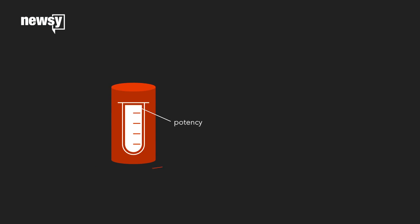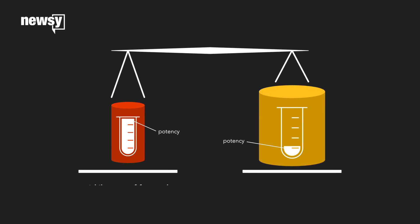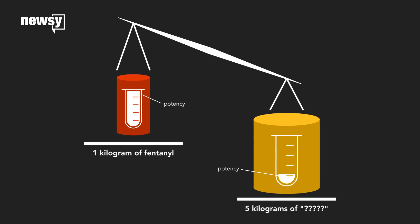If you had a pure kilogram of fentanyl, you would mix that with something else to make it less potent. Thereby, instead of having one kilogram, you would probably produce five kilograms of it.